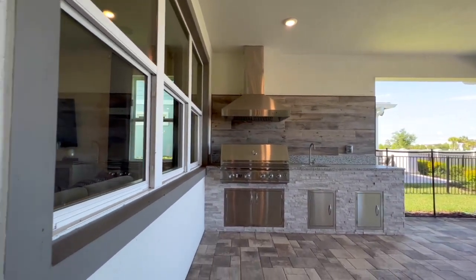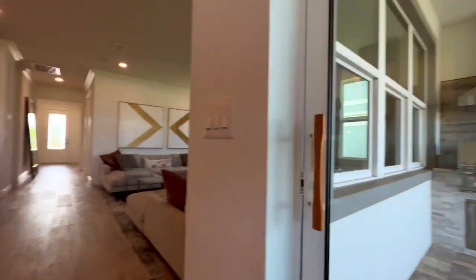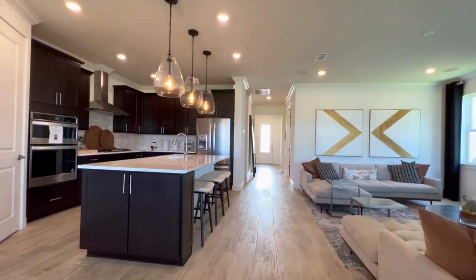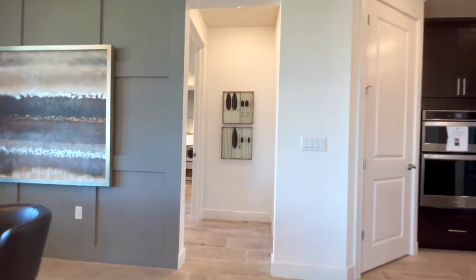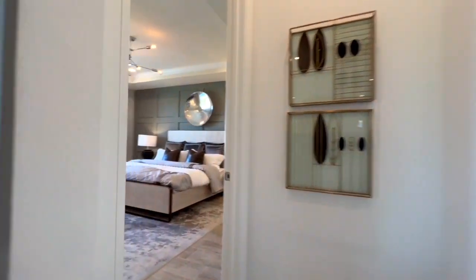The amenities list is long and lengthy. You've got a resort style pool and cabana, a clubhouse, children's playground, sports courts, splash pads, fitness center, and so much more.